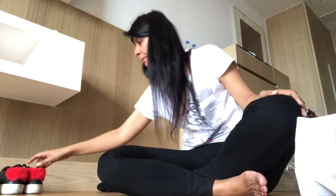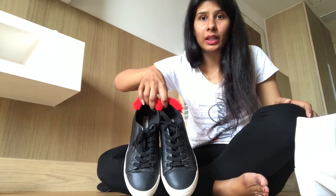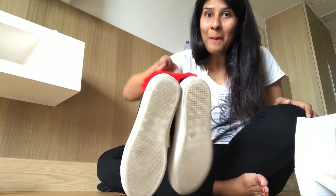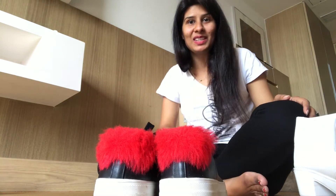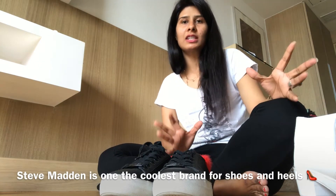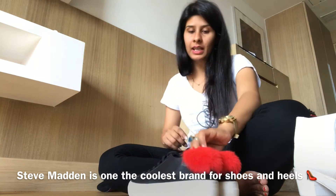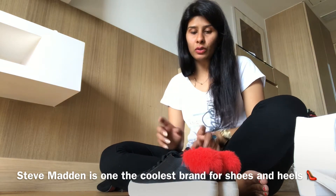I bought these for around 3,500 rupees. Now you have black shoes and white shoes. But you know, red fur shoes are not always like this. I bought this from Steve Madden. Steve Madden is a brand where you get very stylish shoes and heels. Although it is very expensive, if you go during discount time you will get good deals.